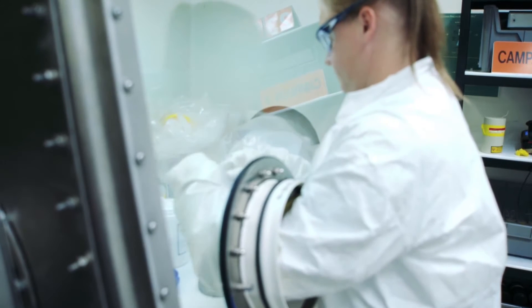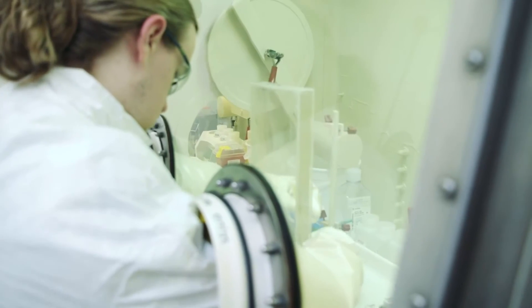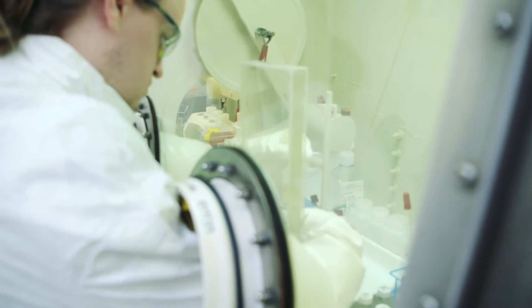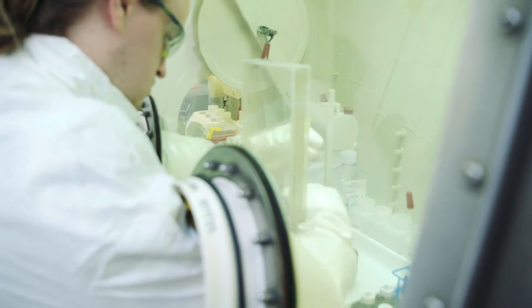At this point, the solution can be removed from the hot cell into a glove box. There, technicians separate actinium-225 from radium-225 using multiple column runs until only pure actinium-225 is left.